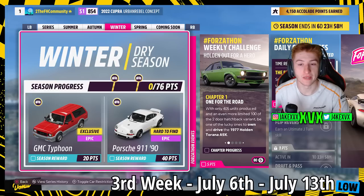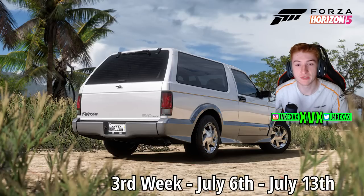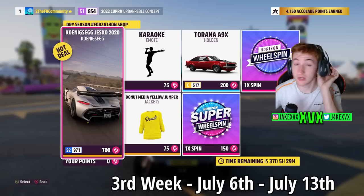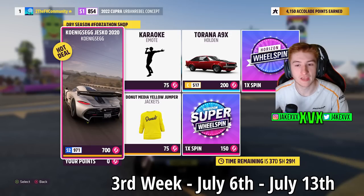The third week, which is winter — for 20 points you can get the next new car, the GMC Typhoon, and for 40 points the Porsche 911 from 1990. The Forzathon shop has the Koenigsegg Jesko, the Holden Torana A9X, the Donut Media Yellow Jumper, and the Karate Emote. Here are all of the rest of the challenges available for the third week.